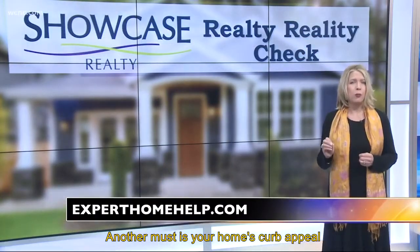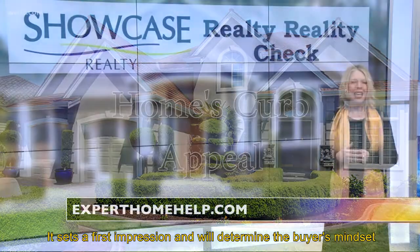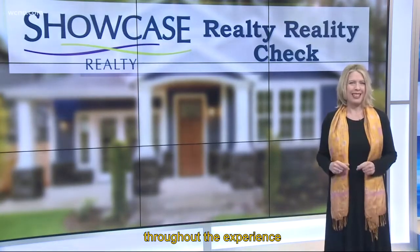Another must is your home's curb appeal. The exterior of your home will reflect the care you take of the home itself. It sets a first impression and will determine the buyer's mindset throughout the experience.